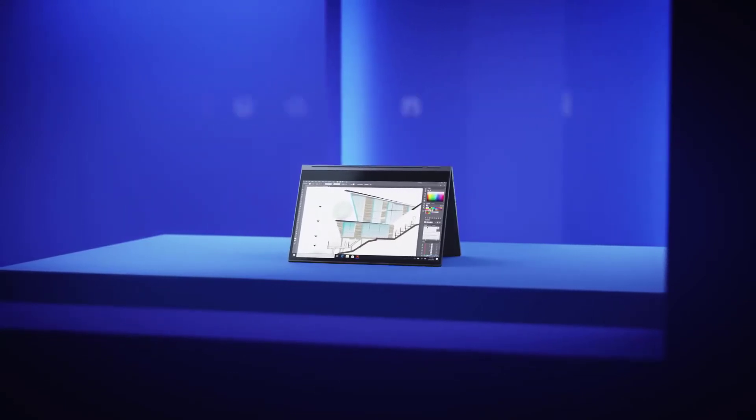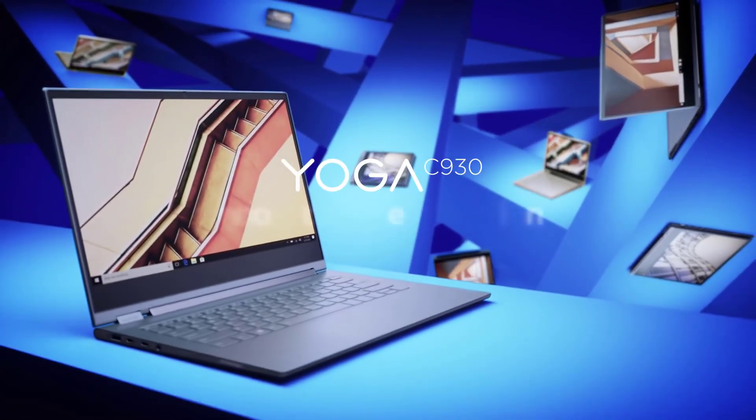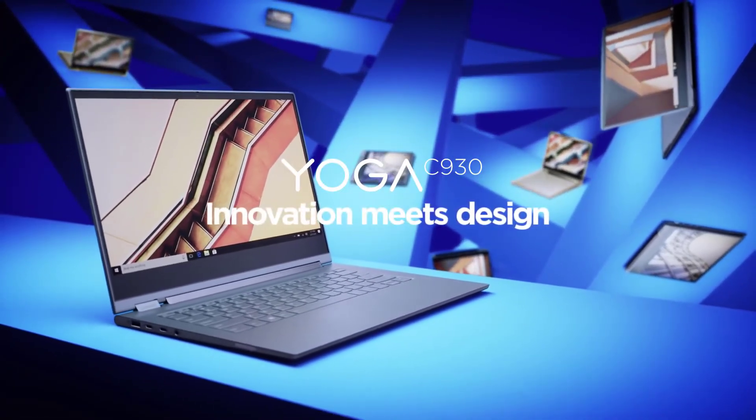To sum it up, the Lenovo Yoga C930 is an excellent overall system with strong performance and more than 10 hours of battery life in a stylish aluminium chassis.